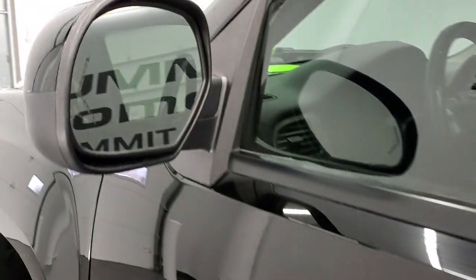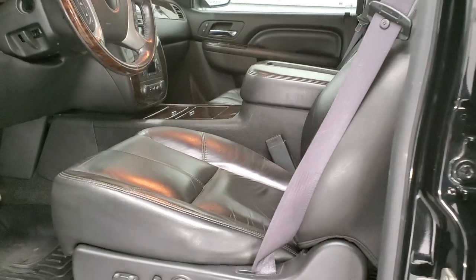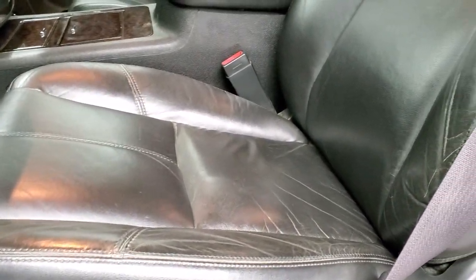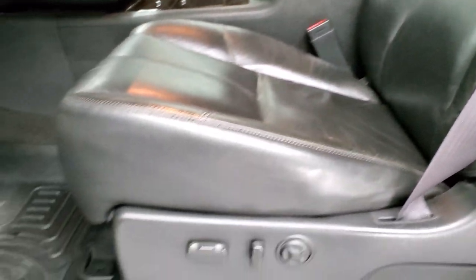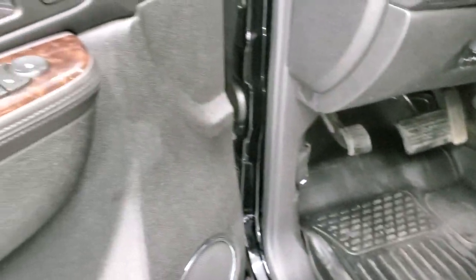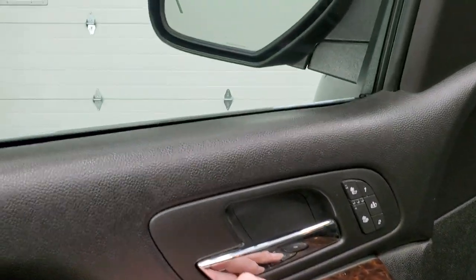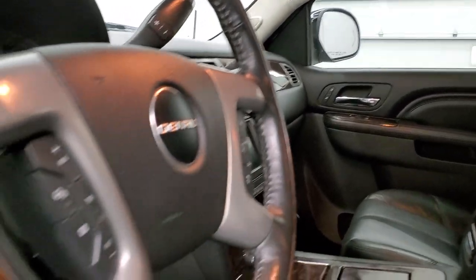You get the power mirrors with the built-in directional signals. Inside, the Denali package gives you the black leather interior. Both of the front seats are heated. There are no rips, no tears. Side curtain airbags. Husky all-weather floor mats in the front. Power windows, power locks, power mirrors. Memory driver's seat. These mirrors do power fold in — I always like showing both sides so that you know all the functions are working on the truck.